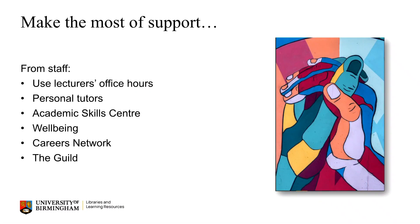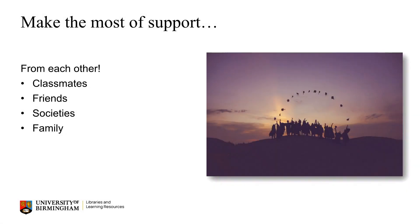There's so much support available for you as and when you might need it, so never be afraid to ask and make the most of it. Use your lecturer's office hours and any support from personal tutors or wider services, such as the Academic Skills Centre, the Wellbeing Teams, Careers Network and the Guild. And don't forget to support each other too. Learning is much easier and more enjoyable with the support of others, whether it's your classmates, your friends, societies, your family or beyond.